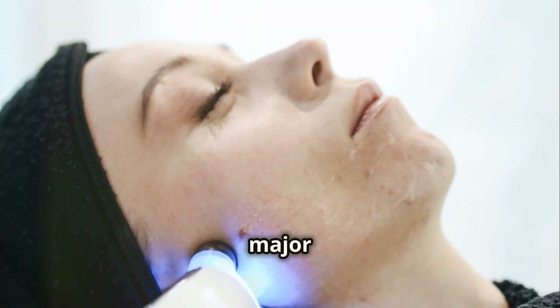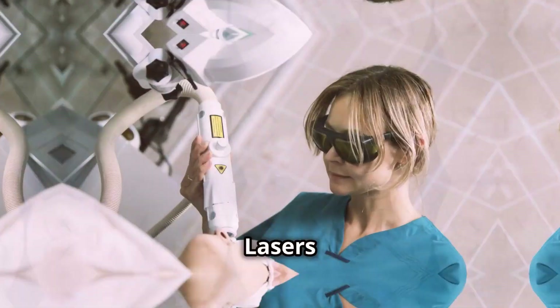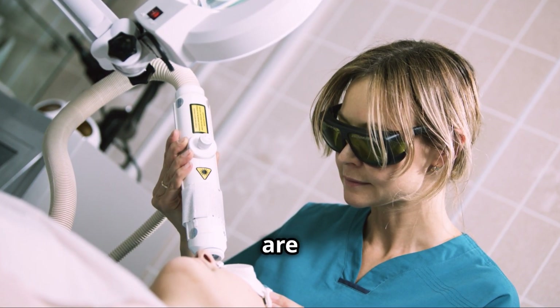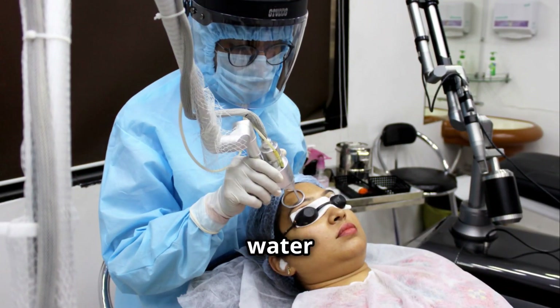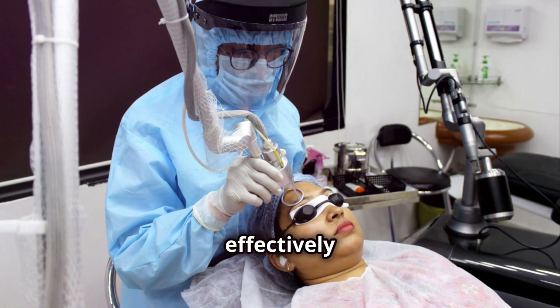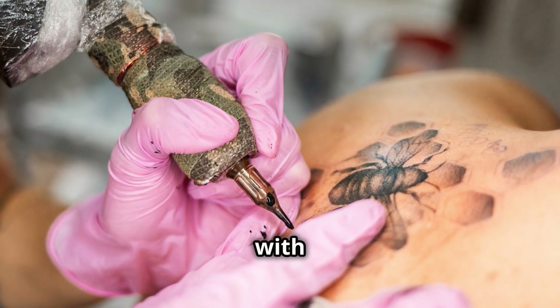And finally, water, a major component of our skin, absorbs light in the infrared spectrum. Lasers targeting water as the chromophore are often used for skin-resurfacing treatments because they can vaporize the water within the skin cells, effectively removing the outer layers of the skin. But there's another chromophore we work with in medical aesthetics: